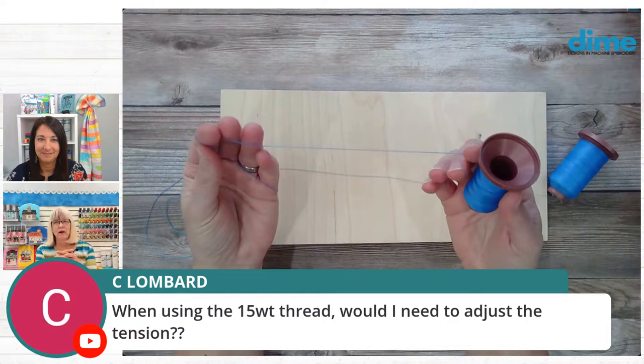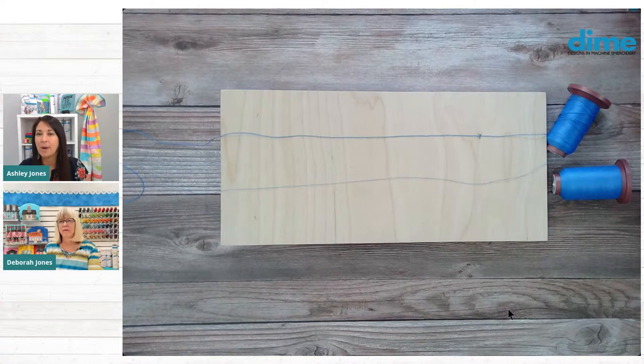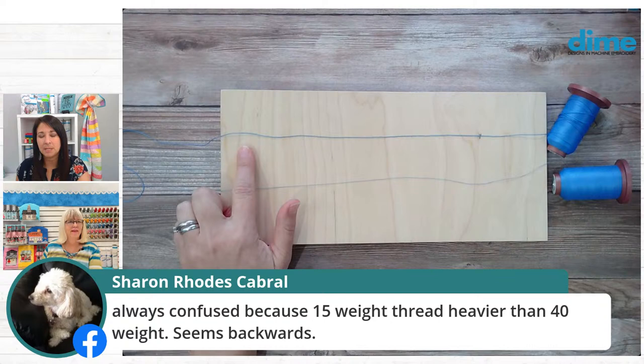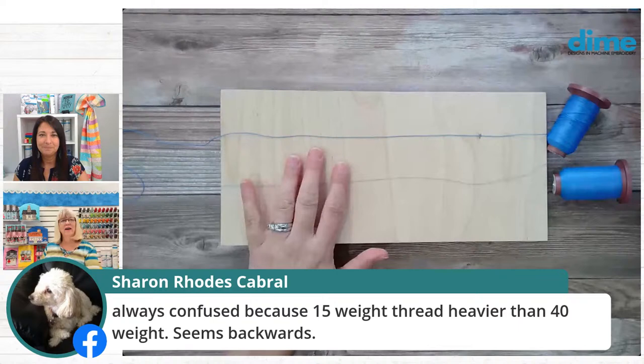Isn't that cool? It is so bold and has a lot of texture. A viewer asks: when using the 15 weight thread, do I need to adjust the tension? No, you don't have to adjust tension at all — just use your regular embroidery bobbin, which works perfectly fine. No machine adjustments other than just slowing your speed down. Make sure you've got a needle with an extra large eye — those are the two main ingredients for making sure this stitches well.